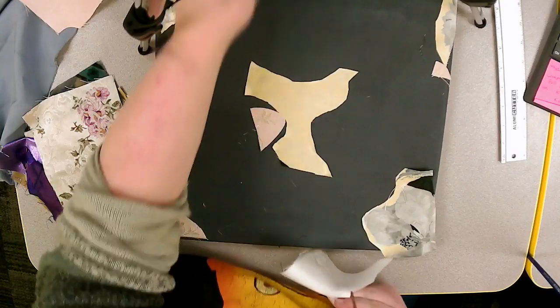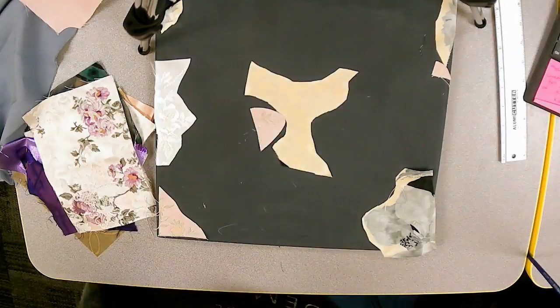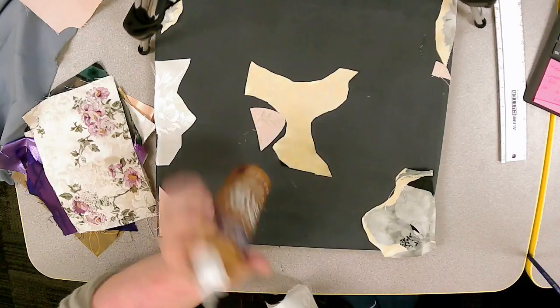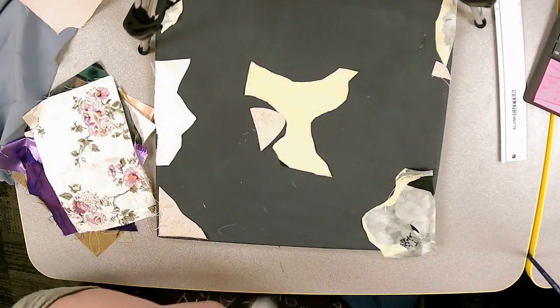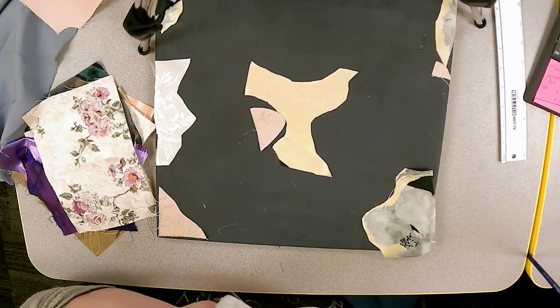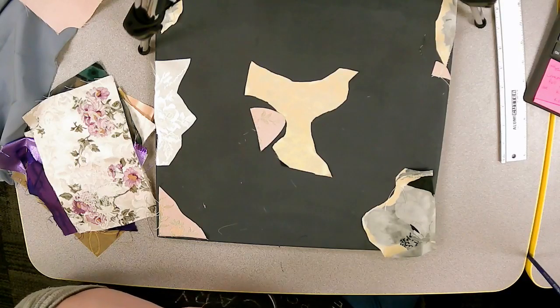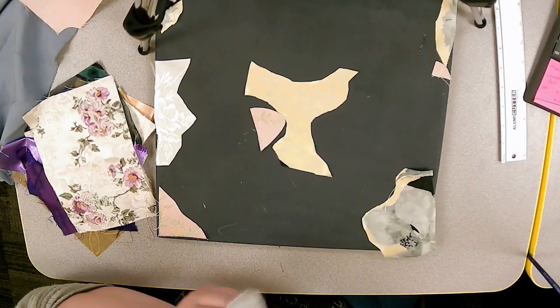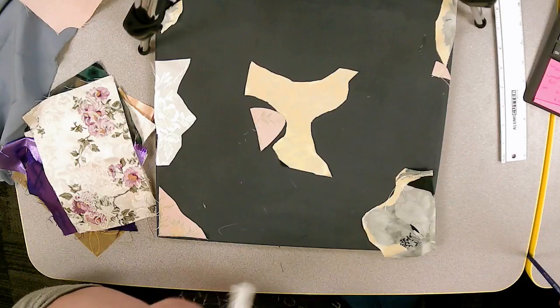To glue down the fabrics, they have some regular tacky glue and some washable glue. For bigger pieces, there is a staple gun which will be used later to adhere some of the fabrics if needed, because fabric glue works a lot better on fabric than plain old Elmer's.